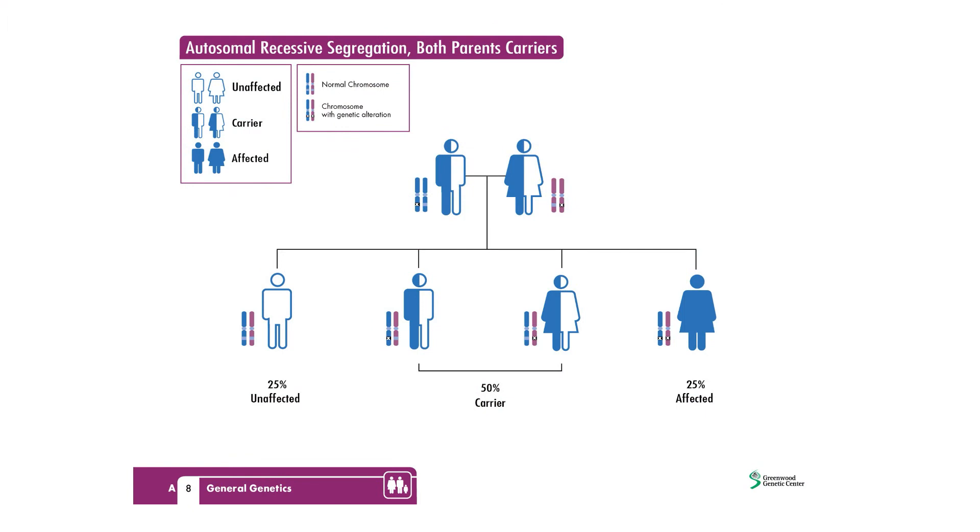Genetic carrier testing is an optional test people can do before or during pregnancy. This is a blood test that can tell you whether you have a higher or lower chance of having a baby with certain genetic conditions. These include cystic fibrosis, spinal muscular atrophy, and sickle cell disease. Most of the conditions we screen for are inherited in an autosomal recessive manner, meaning both parents have to carry a change in the same gene for the condition to occur. People who are carriers for a recessive condition usually don't have any related symptoms or health problems. If both parents are carriers, there is a 1 in 4 or 25% chance to have a baby with that condition. Prenatal diagnosis would be available to these families. Carrier screening cannot always pick up patients who are carriers; however, if you have a negative screening test, the chance of being a carrier is significantly reduced.